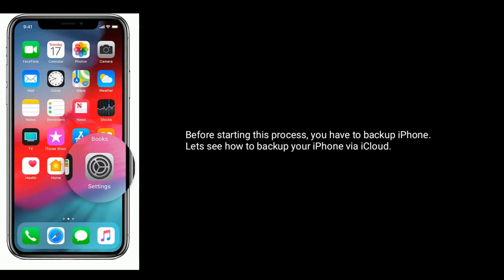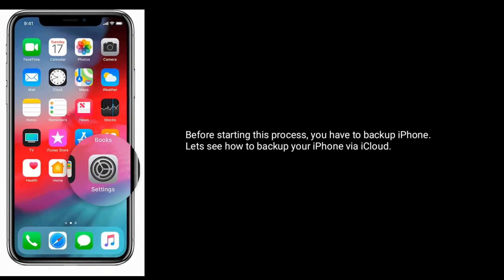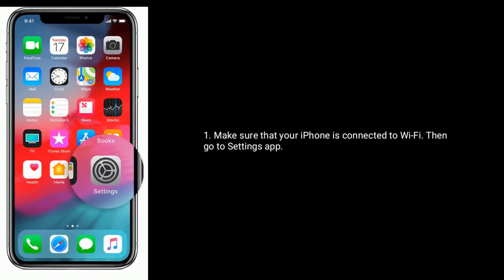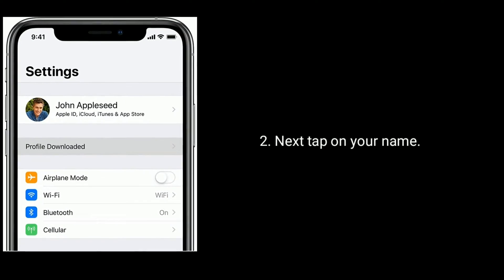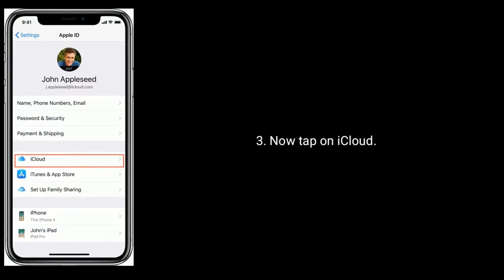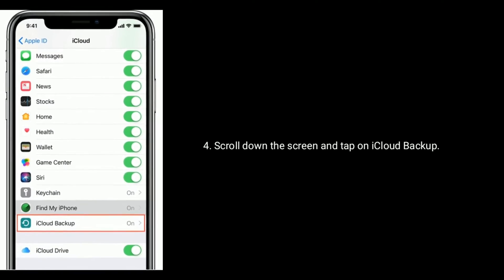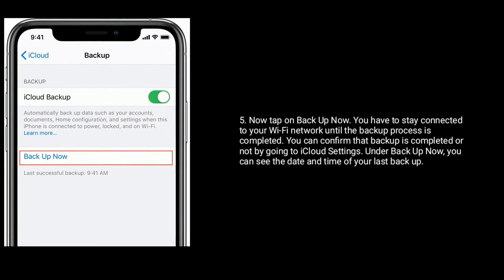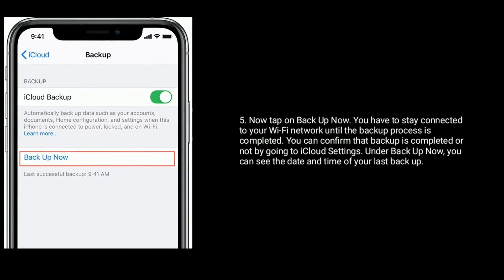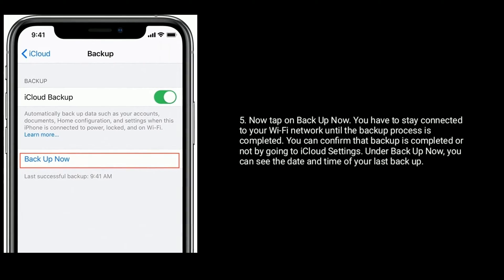Solution 7 is Erase All Content and Settings. Before starting this process, you have to backup your iPhone. Let's see how to backup your iPhone via iCloud. Make sure your iPhone is connected to Wi-Fi, then go to Settings app and tap on your name, now tap on iCloud. Scroll down and tap on iCloud Backup, then tap on Backup Now. Stay connected to your Wi-Fi network until the backup process is completed. You can confirm the backup is completed by going to iCloud settings — under Backup Now you can see the date and time of your last backup.